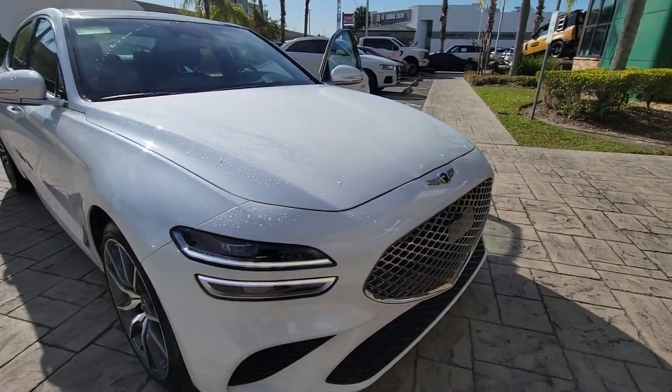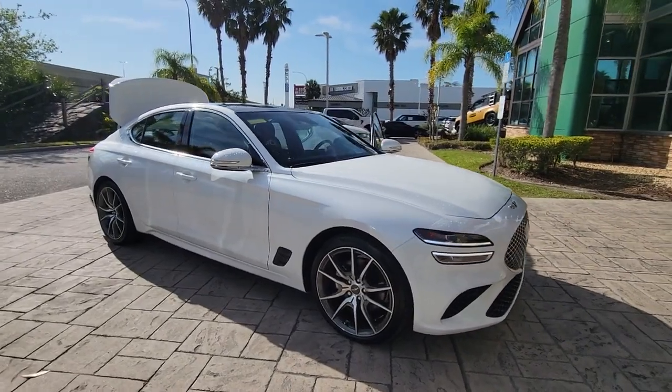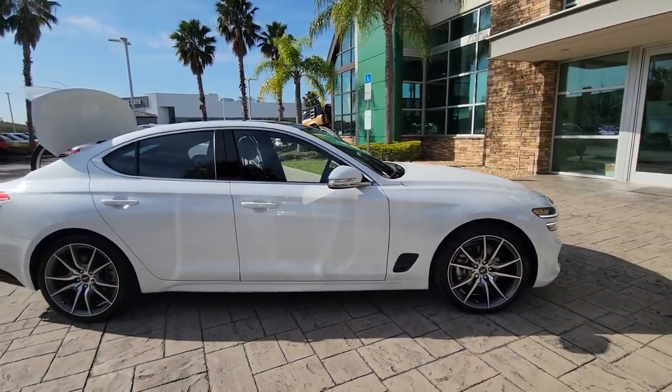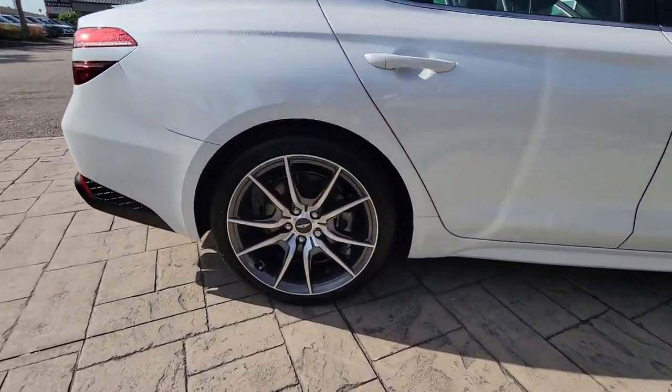You're gonna love the 2022 Genesis G70. With less than 15,000 miles on the odometer, this vehicle provides excellent value. Set a higher standard when you take the wheel of this striking Genesis G70.